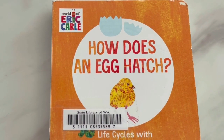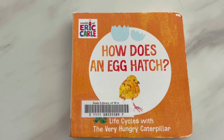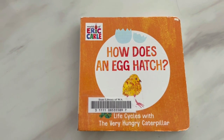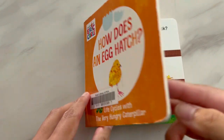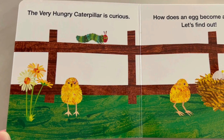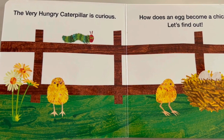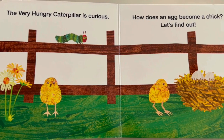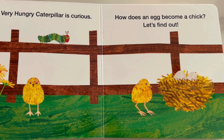How does an egg hatch? Life Cycles with the Very Hungry Caterpillar by Eric Carle. The Very Hungry Caterpillar is curious. How does an egg become a chick? Let's find out!